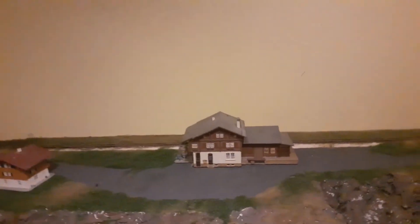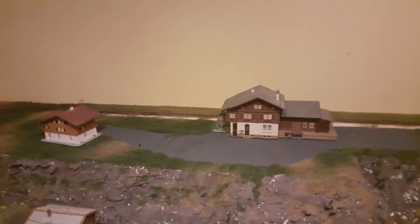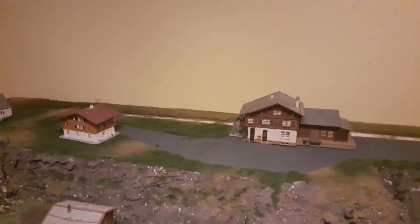Ich habe mich jetzt daran gewagt, nachdem alles grundiert ist und die Tunnelportale eingebaut sind, zu begrünen.